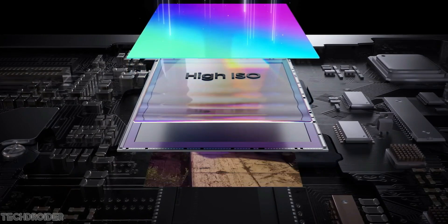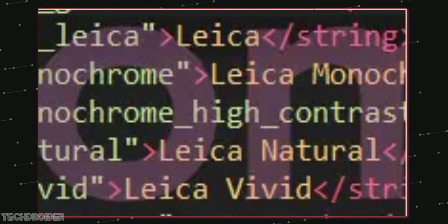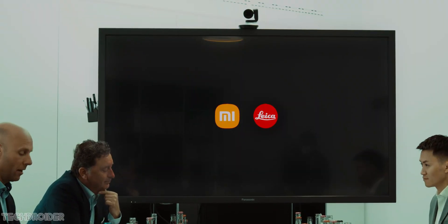Xiaomi MIUI source code confirms that the Xiaomi 12 Ultra is coming with a few Leica color modes. We can see four modes as of now: Leica Monochrome, Monochrome High Contrast, Leica Vivid, and Leica Natural.